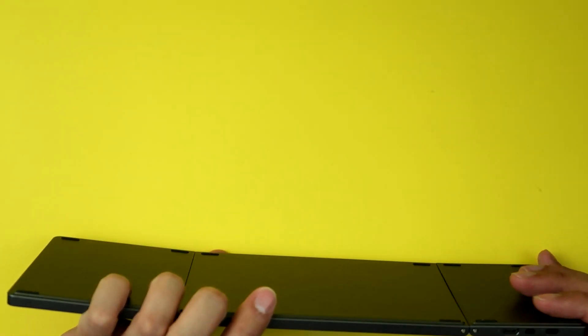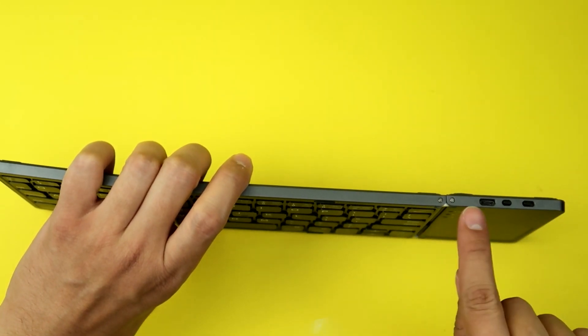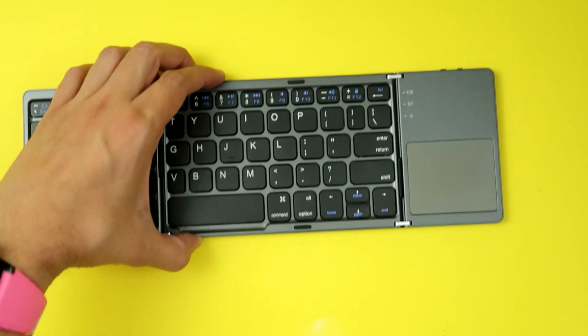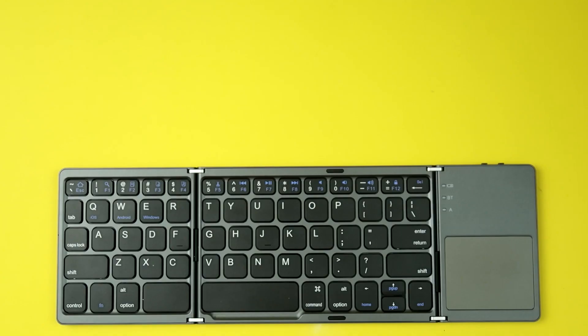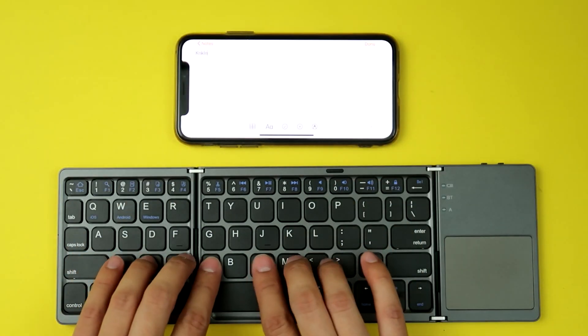Let me turn it on — it was off. I'm going to flip that on. This is the button to pair here. Press and hold this and it goes into pairing mode. I've already paired it with my iPhone for your convenience. Let me unlock my phone, go into Notes. Yeah, there it is.